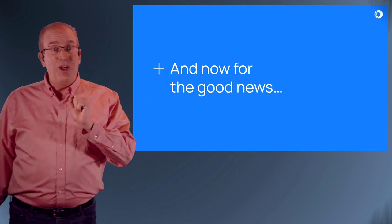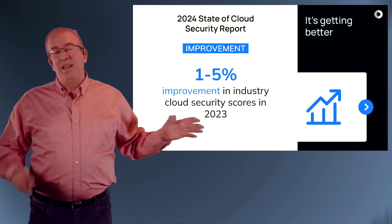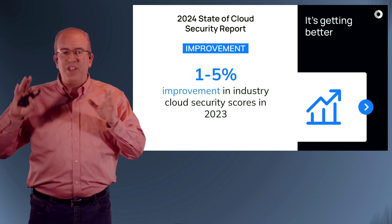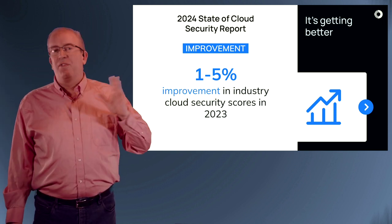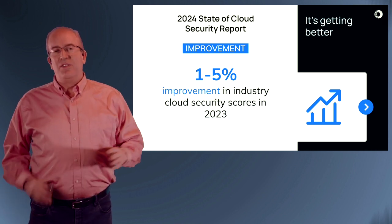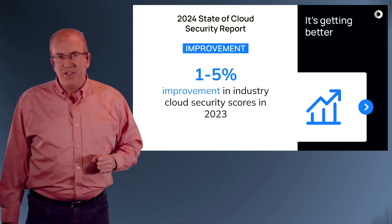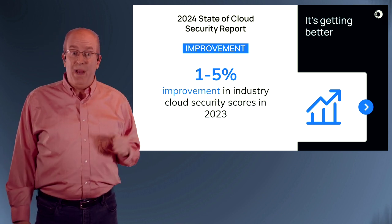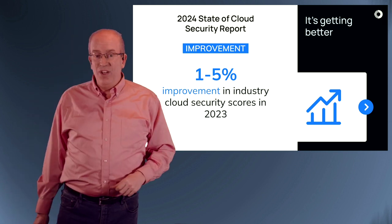Some good news: looking across our customer base, in 2023 we saw an improvement — depending on how you measure averages and measures of central tendency, a one to 5% improvement across the board. Different organizations moved at different paces, but very few organizations got worse. Most organizations got better substantially, but everybody got at least a little bit better. Fantastic news.